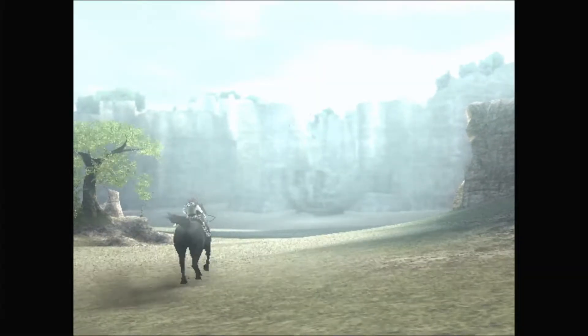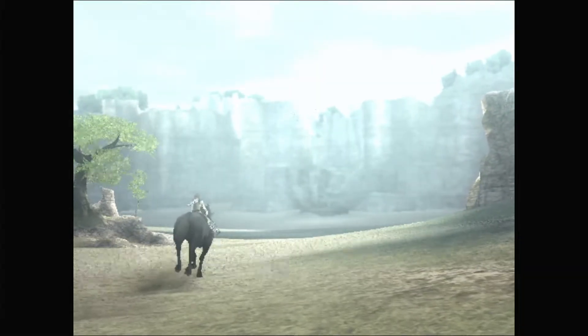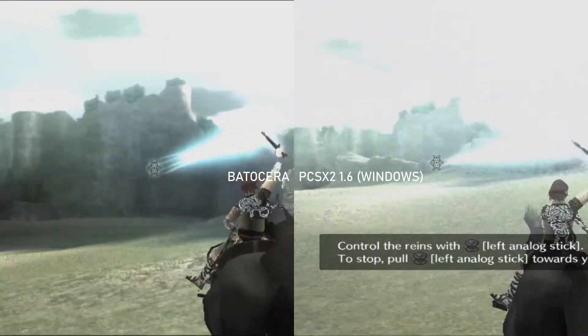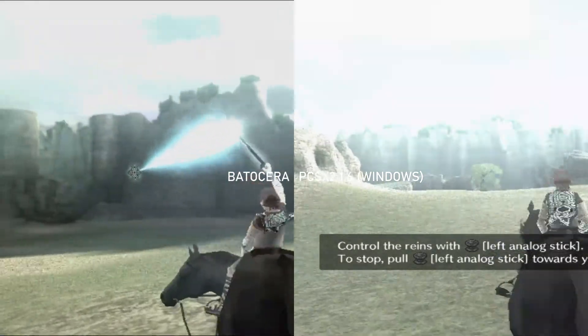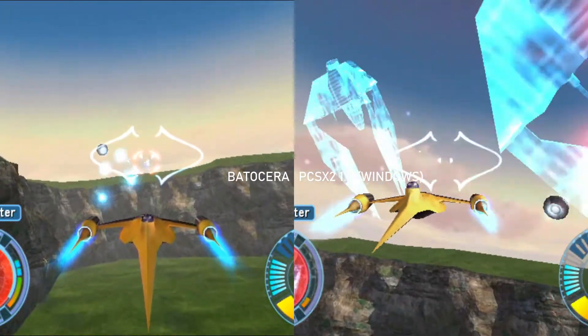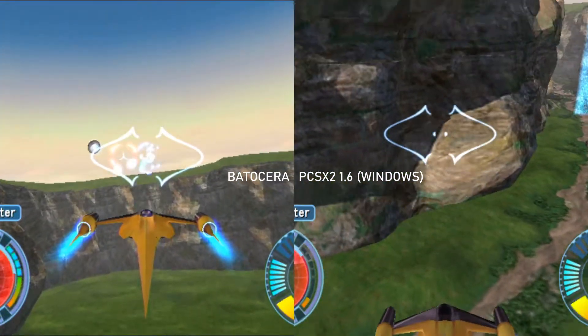PS2 emulation unfortunately didn't run so well compared to running the same games in the standalone PCSX2 emulator version 1.6 running on Windows. Neither were flawless experiences, with Star Wars Starfighter almost permanently running in slow motion.